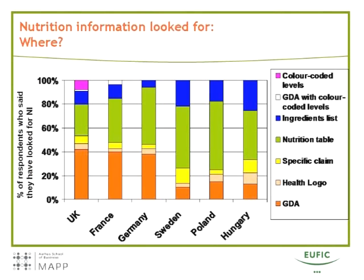Looking at where people said they had looked for information — and where they could show on the package that they had found it — there are two major sources people refer to: the nutrition table and the GDA label. GDA labels were more frequently mentioned in the UK, France, and Germany, and less frequently in Sweden, Poland, and Hungary. The ingredients list was also mentioned to some extent, especially where GDA mention frequency was lower. In countries where color-coded labels were in use — the UK and France — these were also mentioned, more so in the UK.